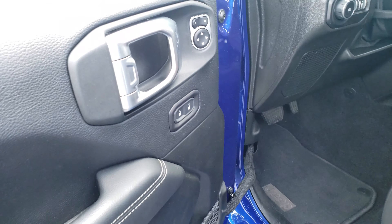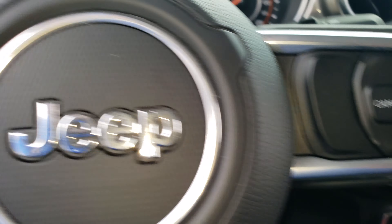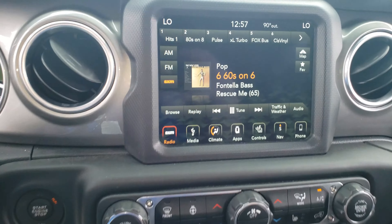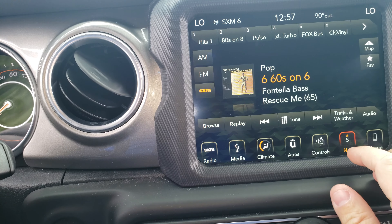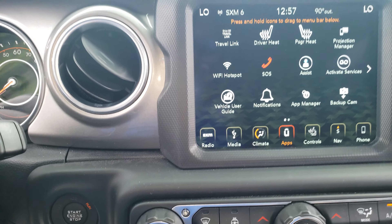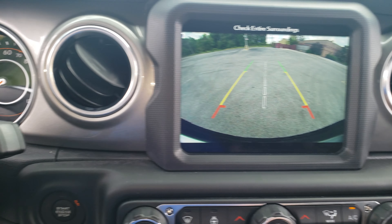It's got cloth seating, automatic door locks, and powered windows. Of course it's got the big 8.4 inch touch screen, navigation, heated seats, heated steering wheel, bluetooth, and a backup camera — everything you really need on a Jeep.